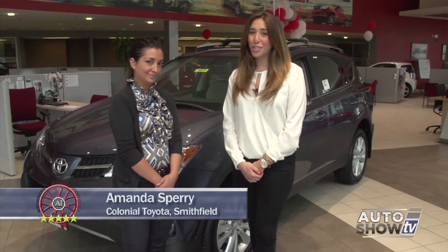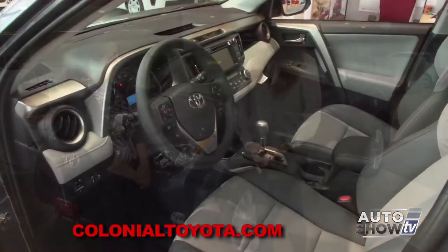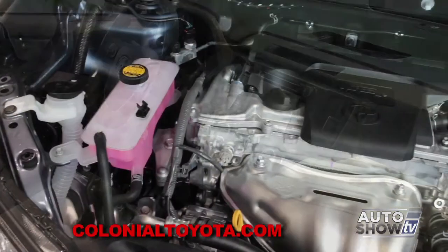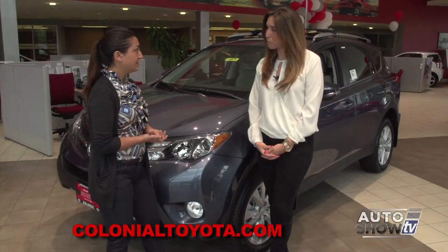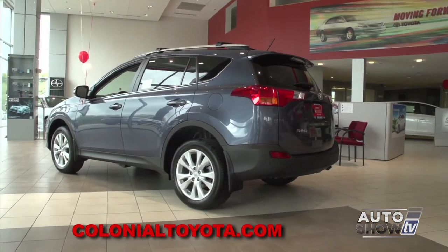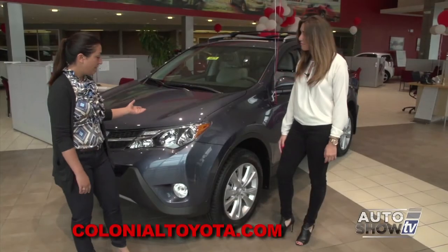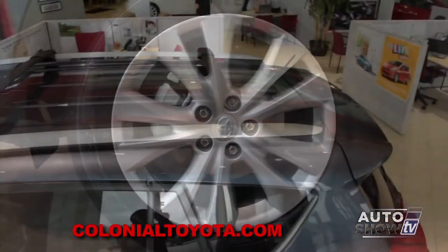Here with Amanda Sperry at Colonial Toyota. RAV4s are everywhere — can you tell me about some features that make this car so desirable? The RAV4 has a dynamic torque control all-wheel drive system, making it super safe for people here in New England. It also has a noise-reducing acoustic front windshield, which makes it quieter in the cabin. The engine is a four-cylinder producing 176 horsepower with 172 foot-pounds of torque, getting 22 city and 29 highway. This is shoreline blue on the Limited RAV4, with LED headlamps, fog lamps, 18-inch alloy wheels, and adjustable roof racks.